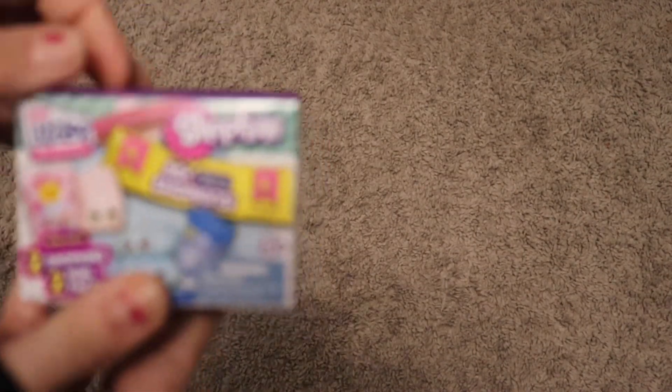My son is in his room cracking up, so if you hear that, that's what that is. So those are our first duplicates. Now I'm going to go ahead and open this box.